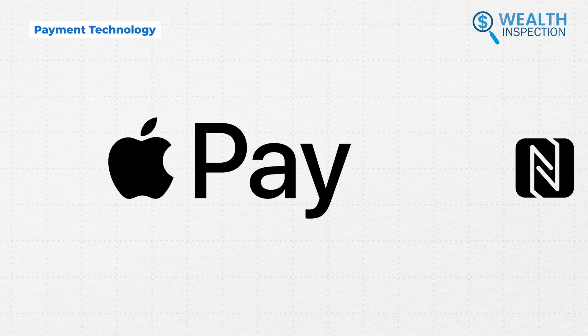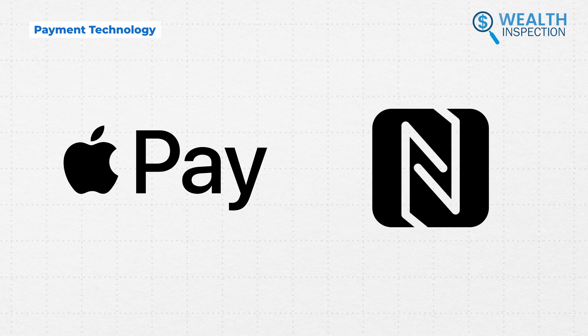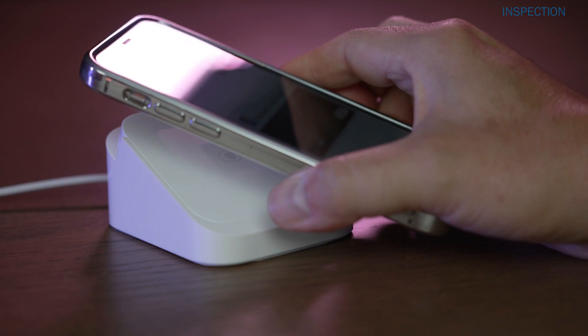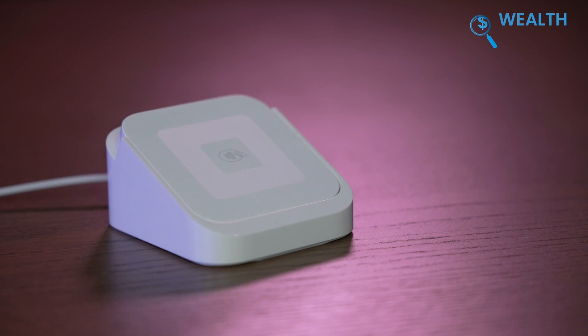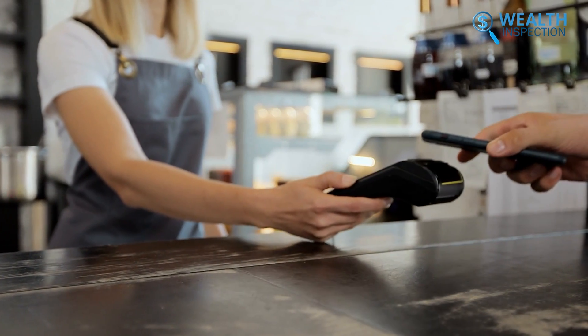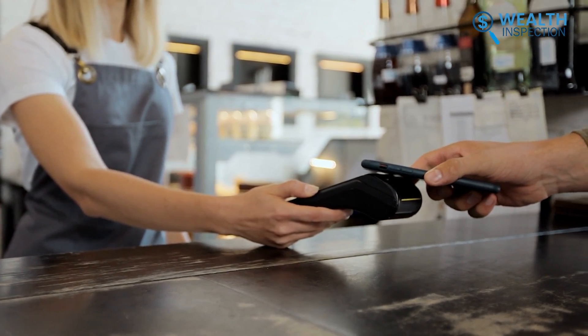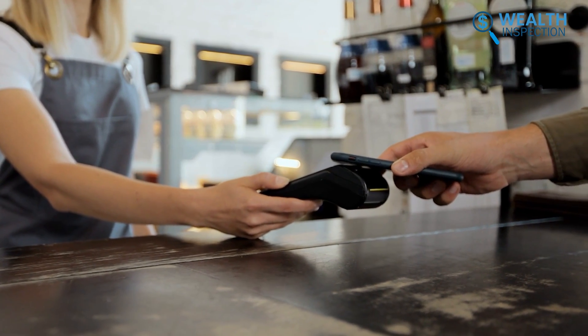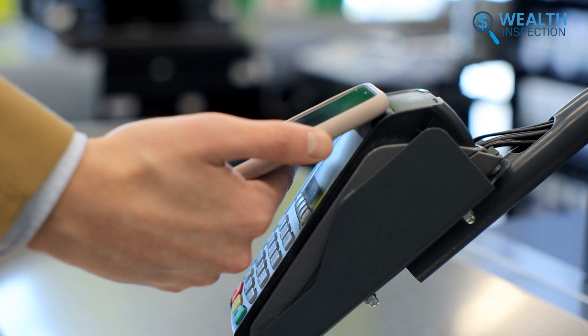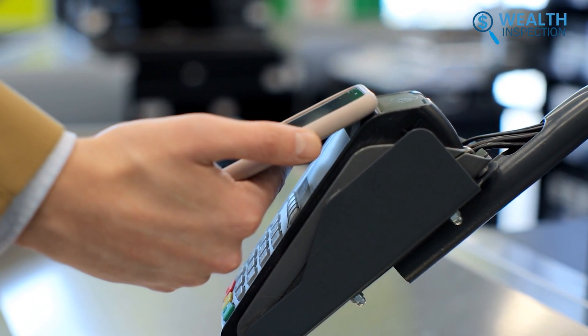Apple Pay relies solely on near-field communication, or NFC technology, meaning that the phone needs to be held near the NFC terminal so that it can detect. This allows your iPhone to transmit payment data through the default card wirelessly when held close to payment terminals backed by NFC. However, older terminals may lack NFC capabilities, limiting where Apple Pay can be used.